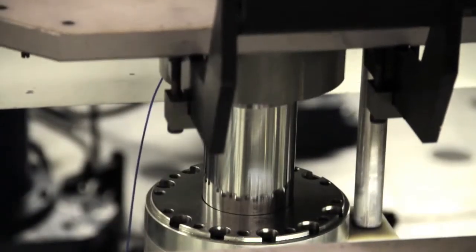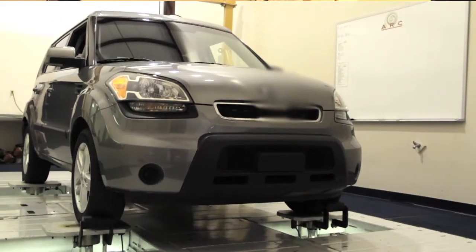We test the vehicle suspension, and this is important for ride quality for production car vehicles. It's important for suspension design for race vehicles — to be able to get your spring rates correct and what you need for a certain type of track.